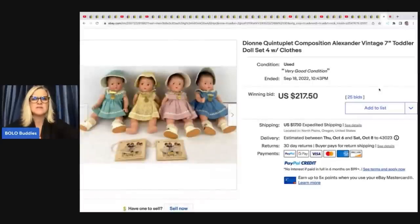These are Dionne Quintuplet Composition Alexander Vintage Toddler Dolls — a set of four of them. She started the auction lower because there are supposed to be five, and she only had four. The auction ended up selling for $217.50 plus shipping. Somebody said she should have gotten over a thousand for these. I did go to Worth Point and look at sold comps — they were kind of all over the place. Could she have gotten more with a buy-it-now and best offer? Quite possibly, but the auction could have gone crazy with the right bidders. Worth Point indicated that because she only had four, this was more of the right price range. If you can get the complete set, they can go for huge money — definitely a big money bolo to be on the lookout for.